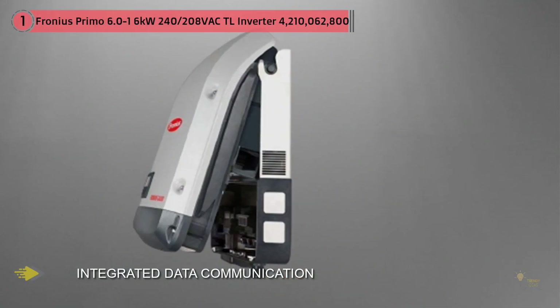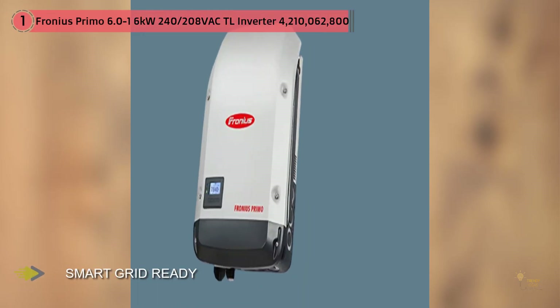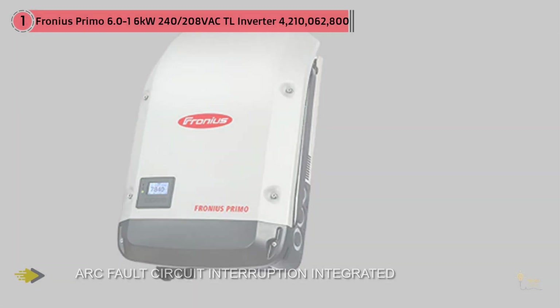What is currently impressing most people is the Fronius Primo. This solar inverter has attracted extremely positive feedback from all around the globe thanks to its active cooling system. The inbuilt cooling system increases the inverter's reliability and durability by containing a fan that expels generated heat, hence reducing thermal stress. Overheating reduces the efficiency of any electronic device and has the potential to cause irreversible damage.